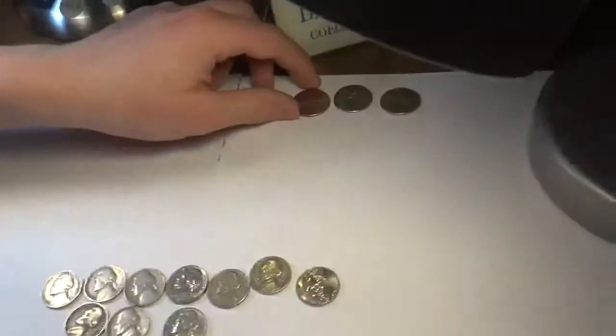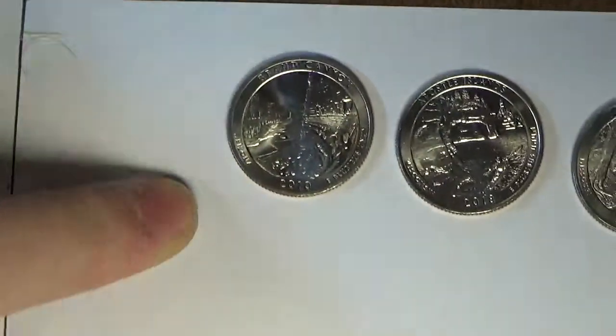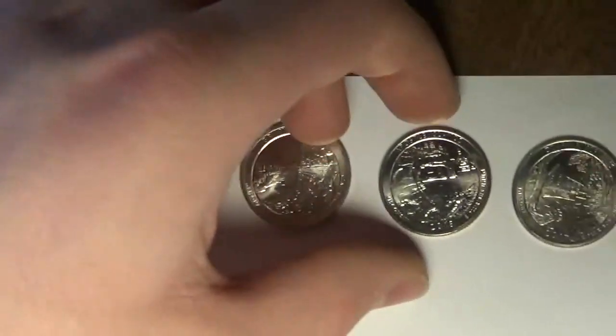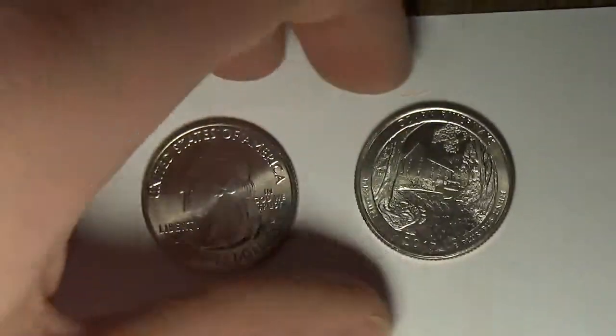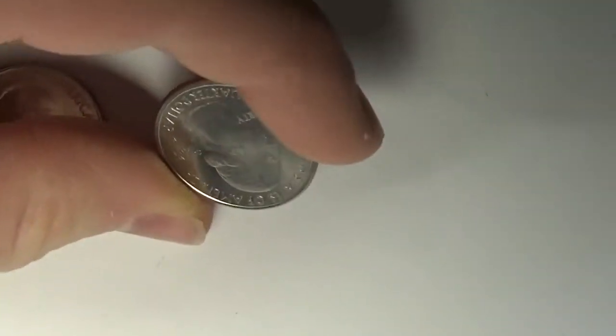And then we had three America the Beautiful quarters. Grand Canyon, that my brother pulled out — you very rarely find these things. I feel like people hoard them, they're always in terrible shape. This one's from Denver and has like one nick — that is pretty good, that might actually go into our book. Then a 2018 from Denver as well. And then this one is Ozark Riverways from Philadelphia. And that's our quarters.